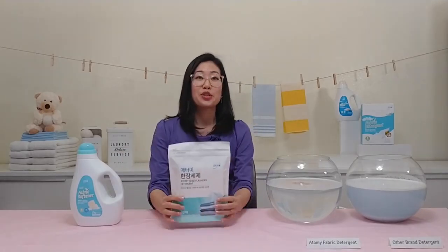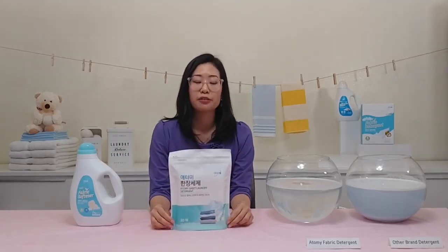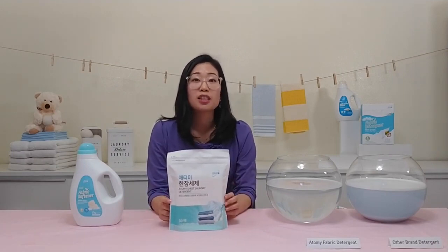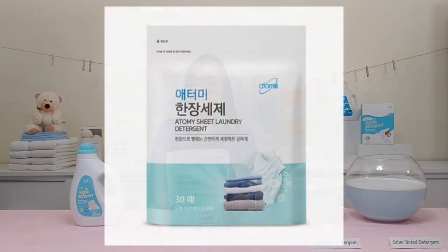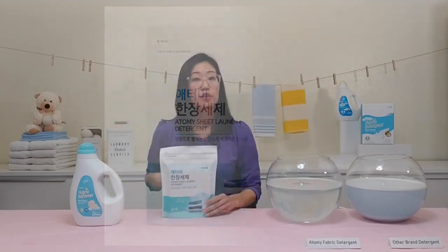We also have a new laundry product from South Korea — Atomy laundry detergent sheets. These are super convenient and lightweight, great for taking to the laundromat. They're not available on the US website yet, so feel free to contact us via email if you're interested.